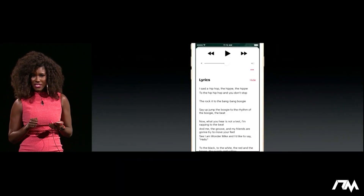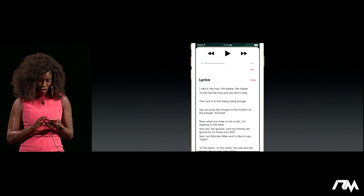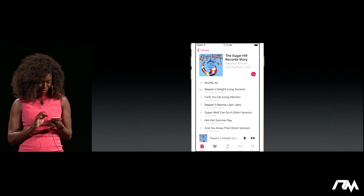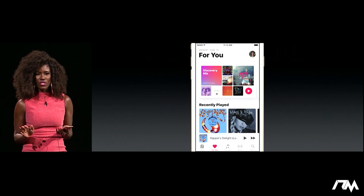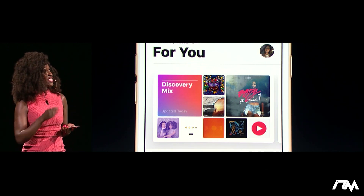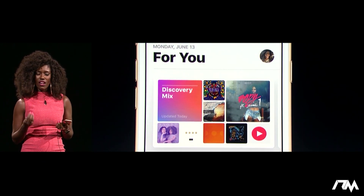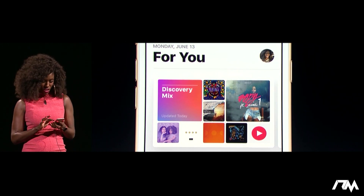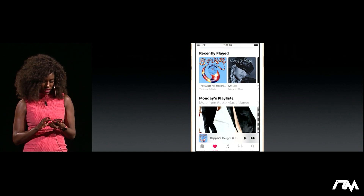We're going to pause this, because some of you guys are not rapping to the beat. But you'll have plenty of time on your own to study the lyrics. Let's go to the next tab: For You. I love For You — it's my favorite part of Apple Music, and you know why? Because it's all about me. So now you'll see that at the top of For You, there's a discovery mix. This contains songs that have been picked just for me so I can discover new artists and new music. There's also the recently played — like we just listened to the Sugar Hill Gang, so it's right there and I can navigate easily to it.